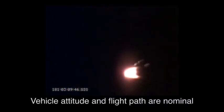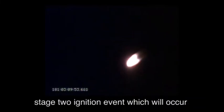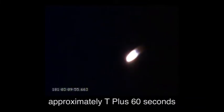Vehicle attitude and flight paths are nominal. We are approaching the Stage 1 separation and Stage 2 ignition event, which will occur at approximately T plus 60 seconds.